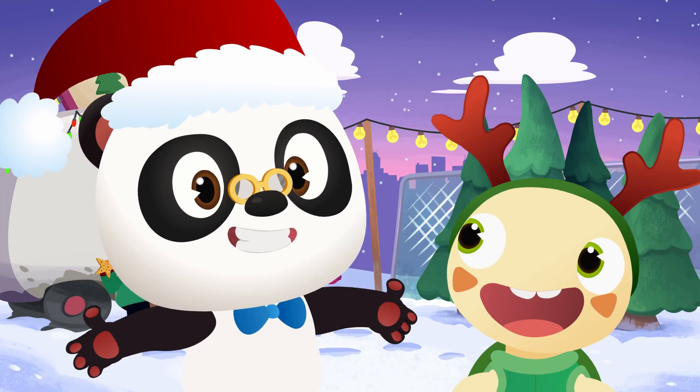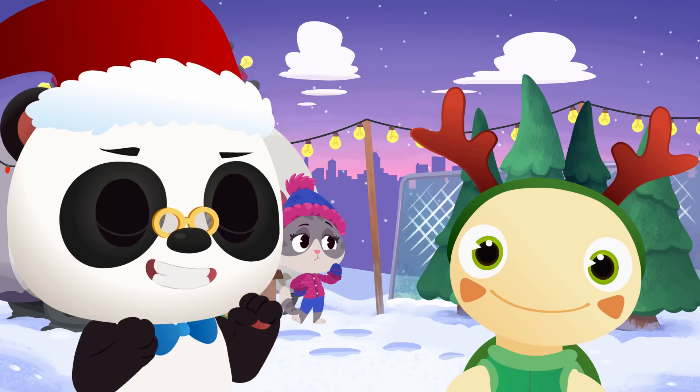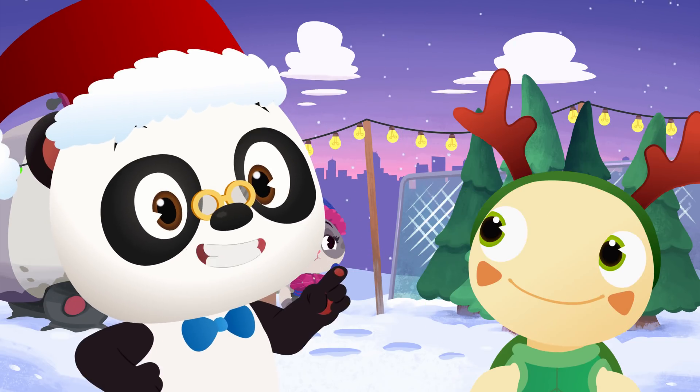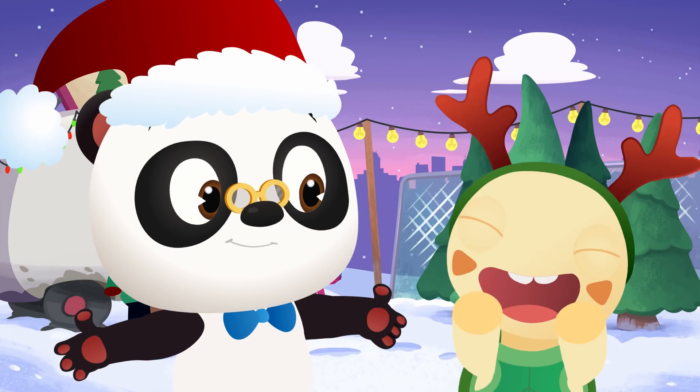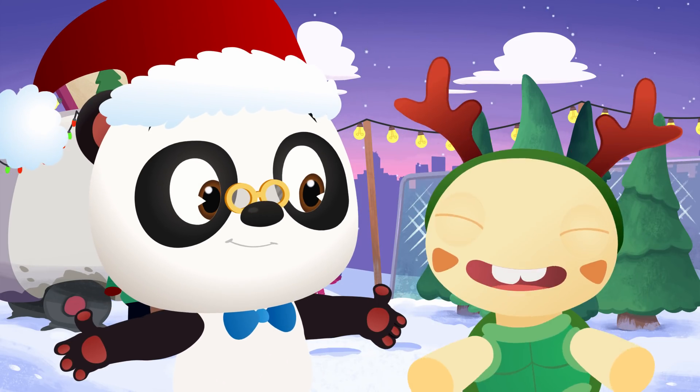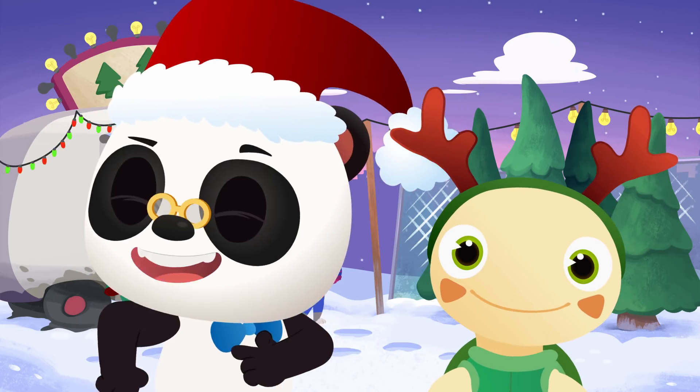Ho ho ho, everyone! Mamie is shopping for a Christmas tree. She's invited everyone over to her place to celebrate Christmas Eve. Let's go see how she's doing.